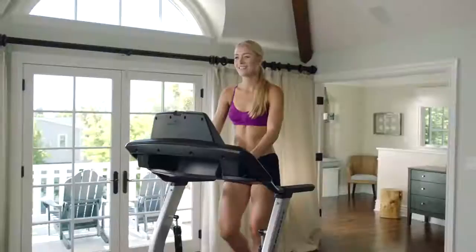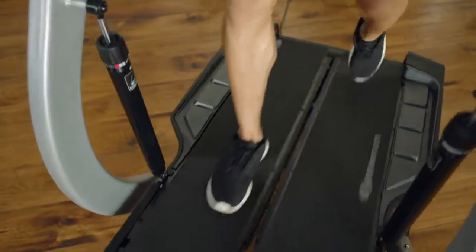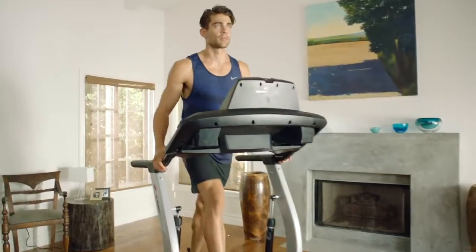Walking is by far the most popular fitness activity in the world. There are so many studies that prove that walking is an incredible way to get exercise. Everybody walks, so how do you take that and put it indoors and improve upon it?